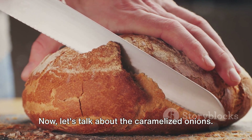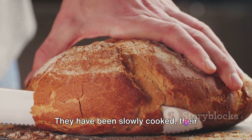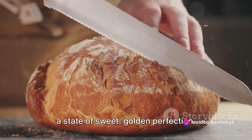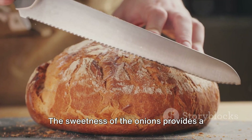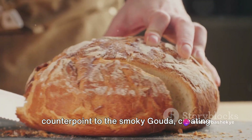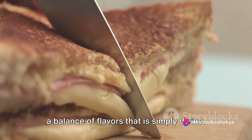Now let's talk about the caramelized onions. These are not your average onions — they have been slowly cooked, their natural sugars drawn out until they reach a state of sweet, golden perfection. This process takes time and patience, but the result is worth it. The sweetness of the onions provides a counterpoint to the smoky gouda, creating a balance of flavors that is simply divine.